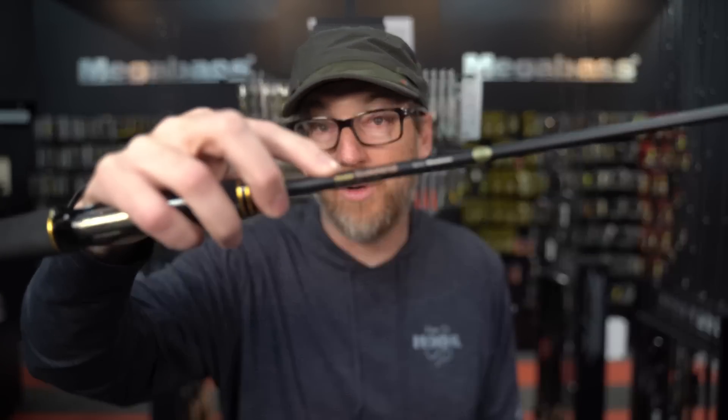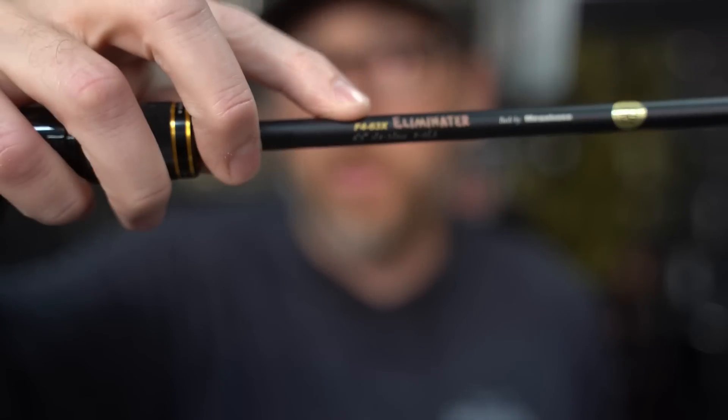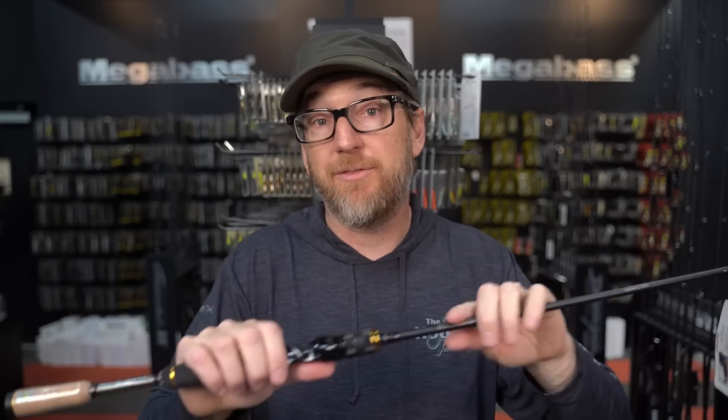This is essentially a smaller, shorter 110 stick. It specs out exactly the same — it's an F4, lure rating is a quarter to three-quarter ounce. Only it's six foot three and weighs like zero ounces. Where this rod would be effective is if you're fishing really small water or real short casts — ponds, shore, kayak — anything where having a shorter rod that still gives you the performance is important.